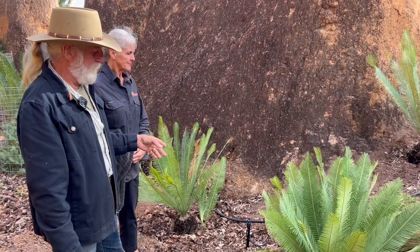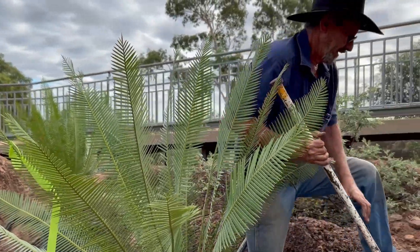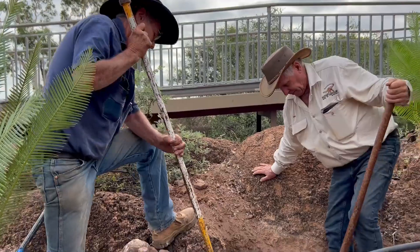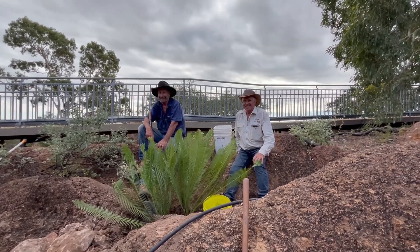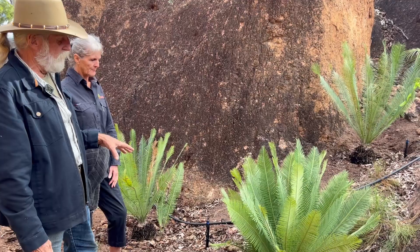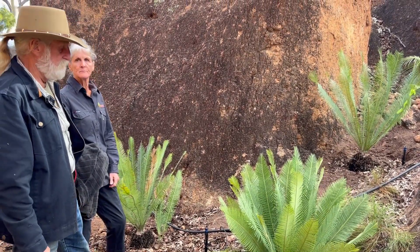Here we have Dioon edule. You must remember that these things were only planted about a week ago and they already look like they belong. But these plants are 30 or 40 years old and they're extremely slow growing. They're related to the Dioon spinulosum — the big ones we previously showed you — and they're the same age. But even here in ideal conditions, to grow a two metre trunk could take 100 years.